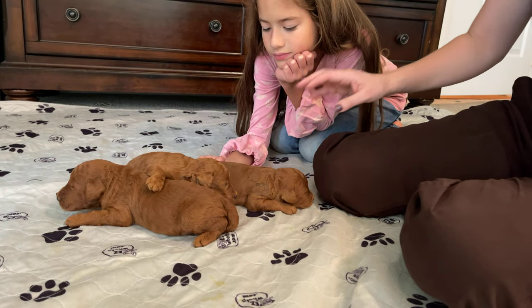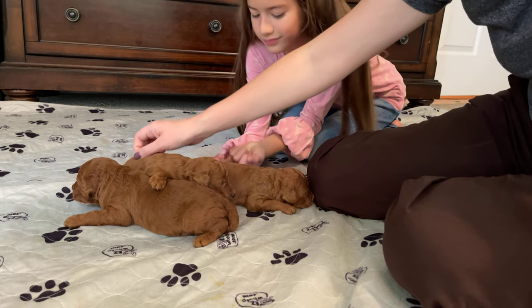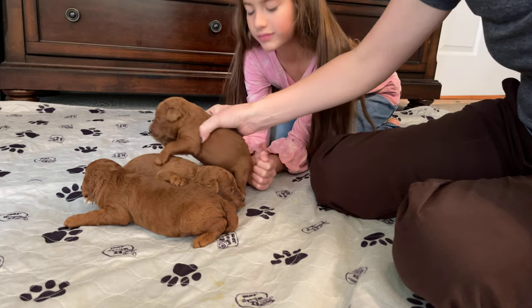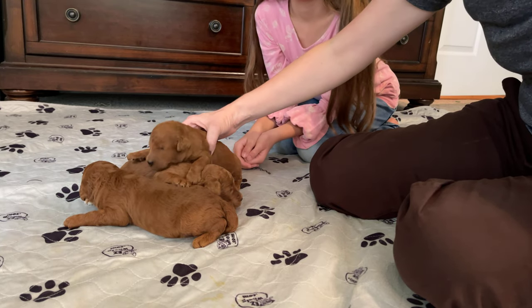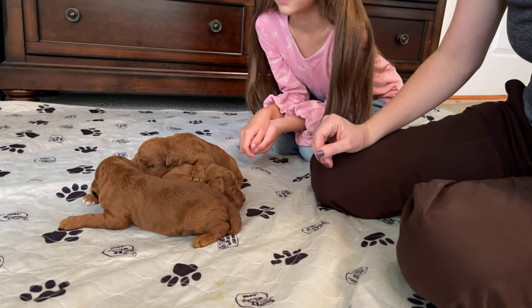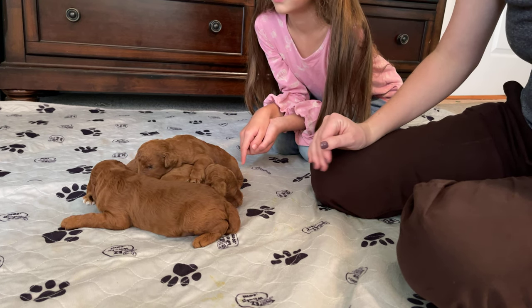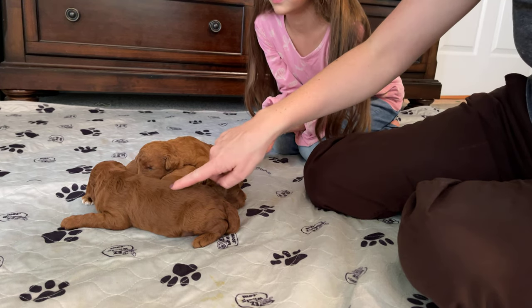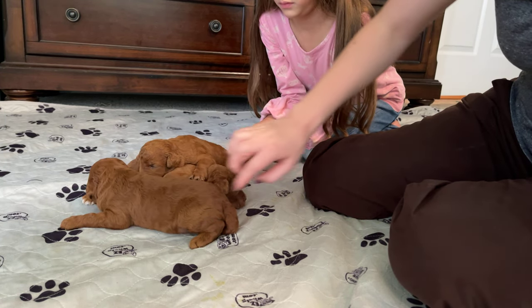So that is it — those are the three males from Camille and Oreo's litter. Oreo is a dark red male, he's about 60 pounds. Camille is right around 58 pounds, so I expect these puppies to be right between 55 and 65 pounds. This big guy might go on the bigger side, as you can already see.